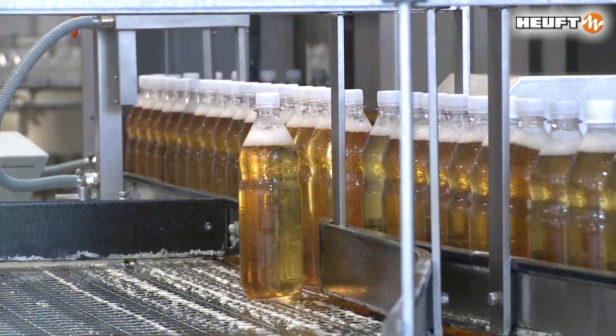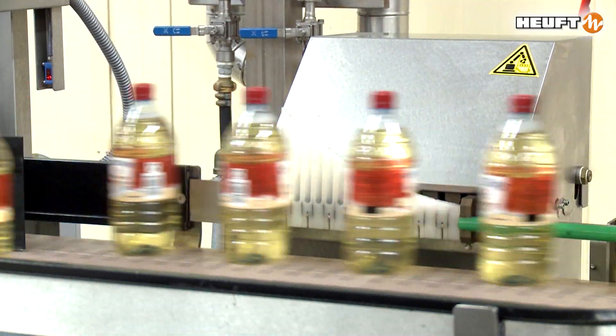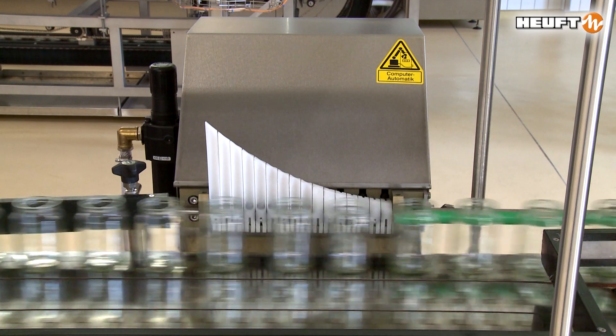The HOIFT Delta K multi-segment rejector is the first choice for the careful sorting and upright rejection of empty and full containers made of glass and PET.